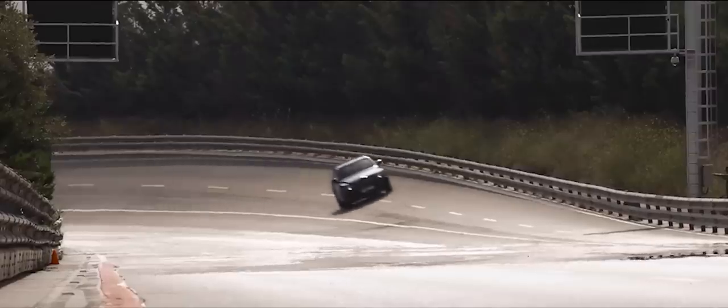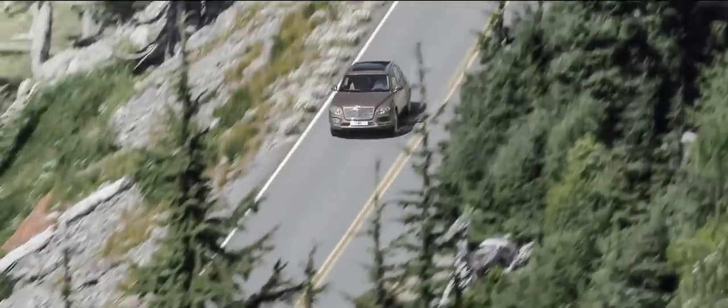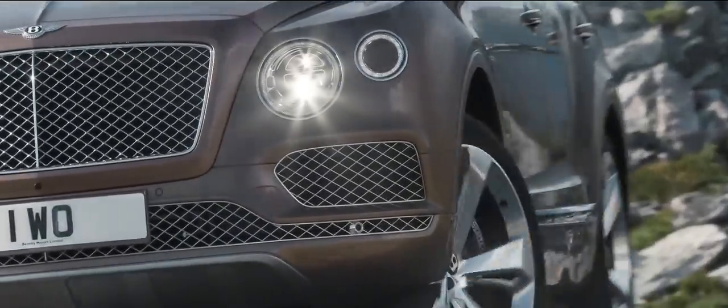By actually optimising every last bit of this engine — both in terms of weight, materials, and the performance of the individual parts — everything has been done to create a completely optimised driving experience. Everybody who's driven the car so far has come out with a huge smile on their face. It really raises the bar for SUVs, both in terms of luxury and in terms of performance.